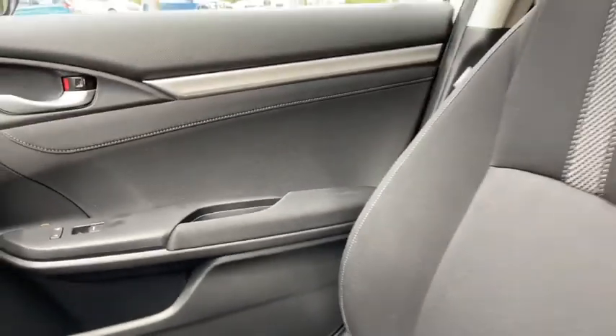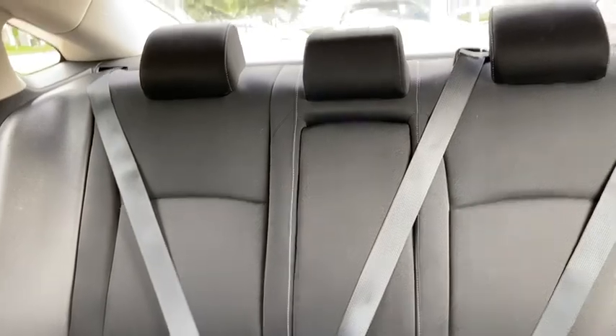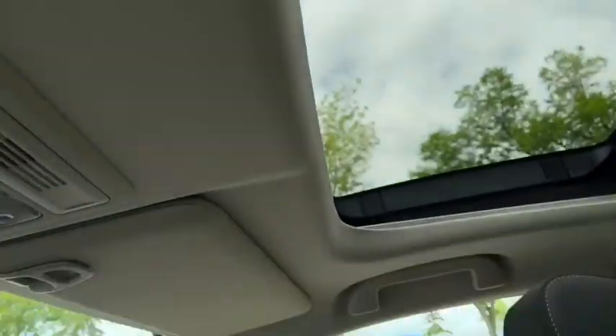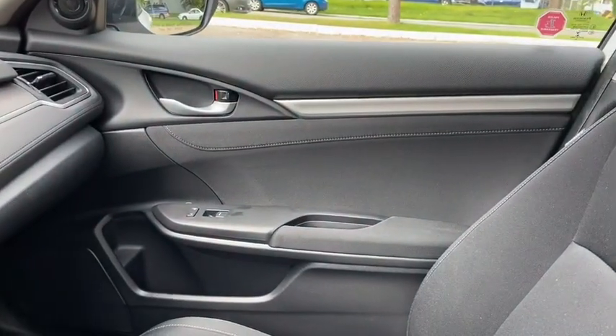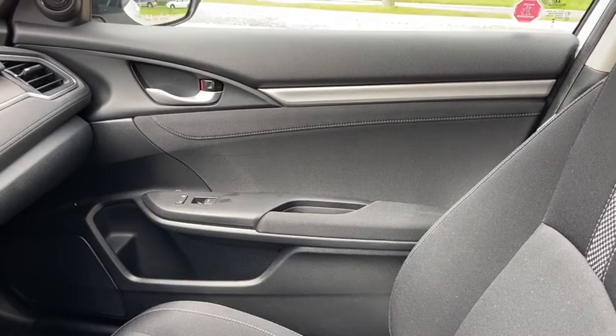As for the rest of this car, we do have black cloth throughout. You have a 60-40 split in the back bench for access to the trunk if you need it, and a power moonroof up above. Once again, if you have questions about this Civic please get in touch at waterlooford.com. My name is Lindsay and thank you for watching.